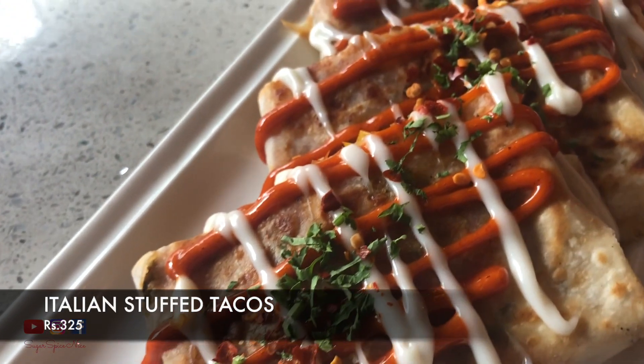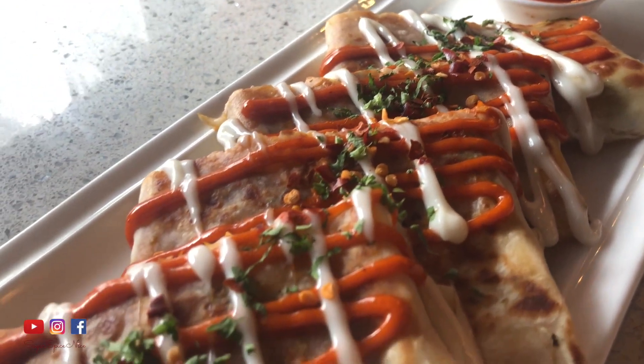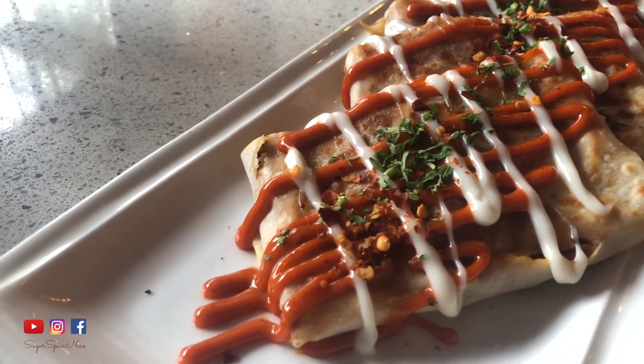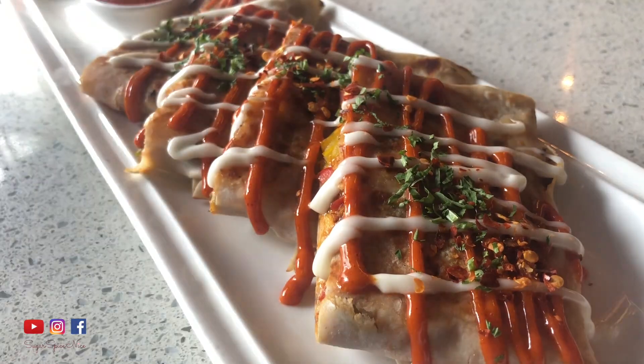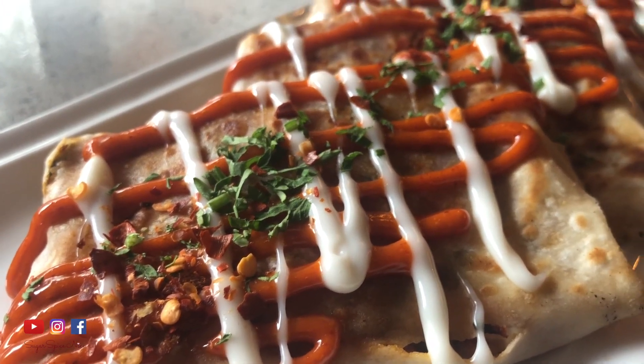The next thing we have here are these stuffed tacos. These tacos are stuffed with a white sauce, so it's kind of like a mix between Italian and Mexican. They also have peppers, cottage cheese, and there's a lot of Mexican sauce on top. Overall it's got a really nice creamy feel, but the Mexican sauce adds a little fiery, hot kind of flavor — though it's not overly spicy. It's nicely toned down with the white sauce and the paneer inside.